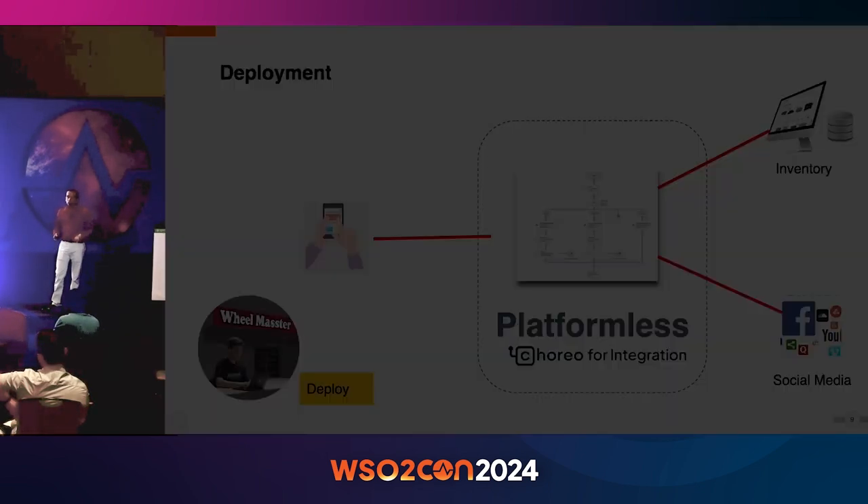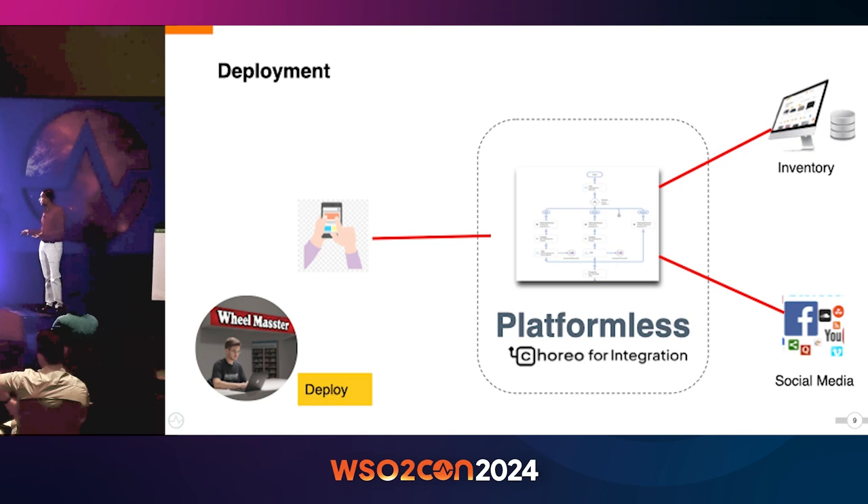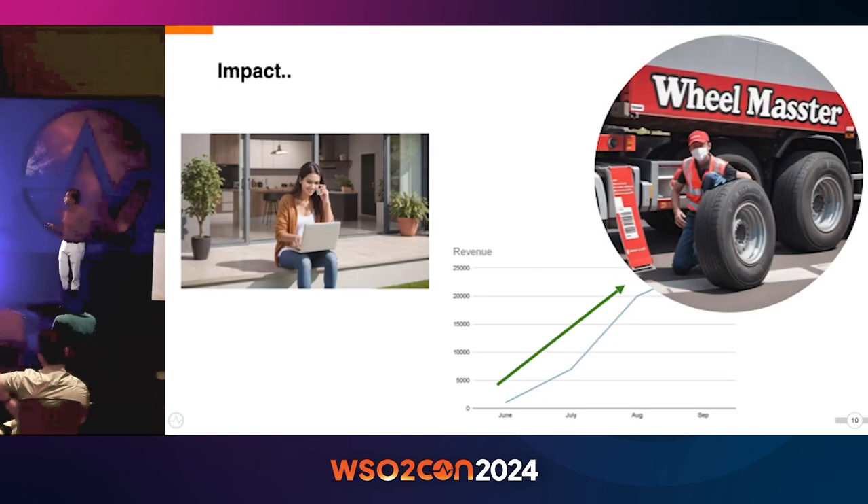How about deployment? The development is done, now we need to deploy this. For that, Paul used Choreo — an internal developer platform — so that he doesn't need to worry about maintaining and managing the deployment. This allowed Wheelmaster to successfully navigate through the pandemic period and increase their revenue back again.